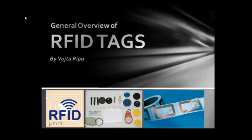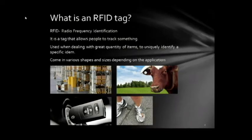Hello everybody, my name is Vojta Rippa, and I'm here to give you a general overview of RFID tags. So let's start.